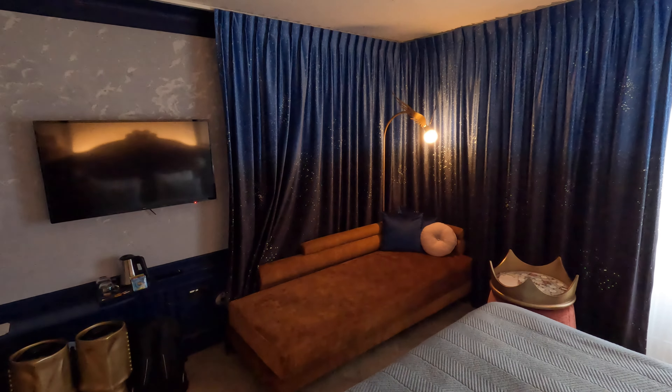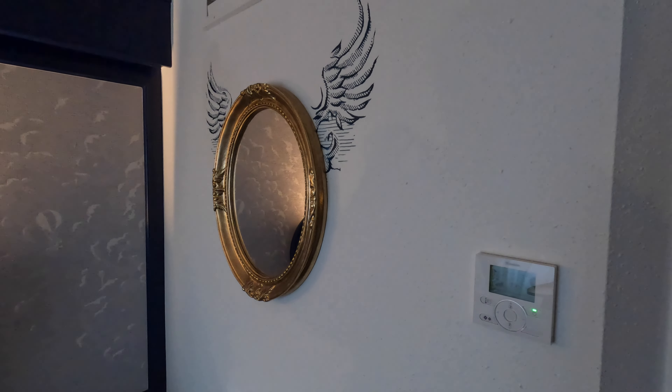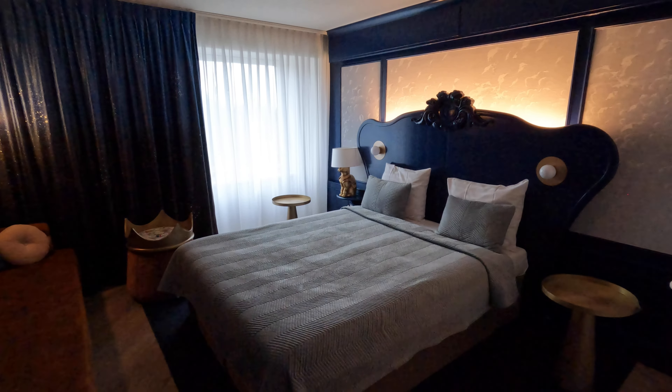Overall we were very happy with the hotel room. Elegant from head to foot with a lot of cute little fairytale elements that keep within the Efteling aesthetic. It was a very enjoyable place to stay.